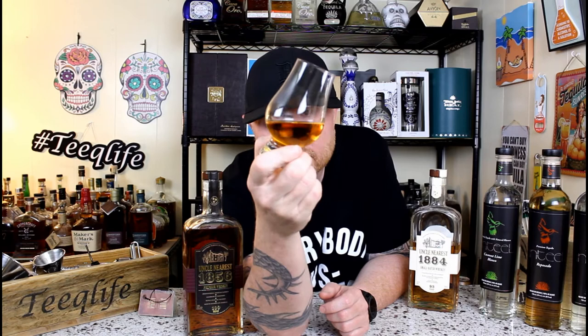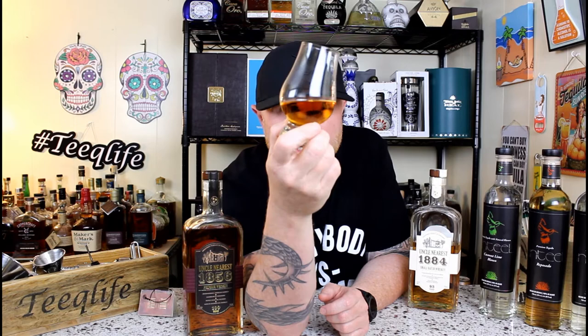The color — look at that beautiful color radiating. It is like a golden straw, a very, very light caramel, very light copper. Just absolutely beautiful the way that it glows.